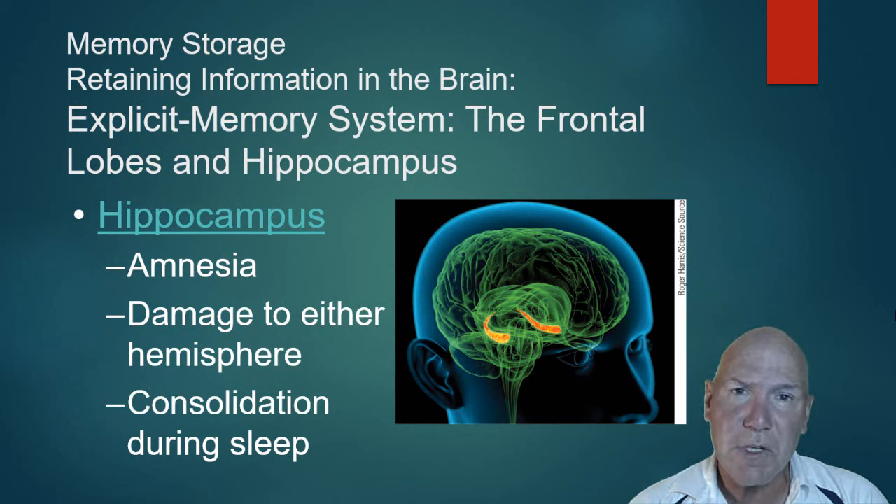People with amnesia — damage to the hippocampus through surgery, illness, or other causes — show that depending on which side is damaged, different memory types are affected. Part of the hippocampus exists in the left hemisphere and part in the right. Damage to the left hemisphere causes difficulty processing memories involving language and facts; damage to the right side affects more visual types of memory. Each side seems to do a somewhat different job.